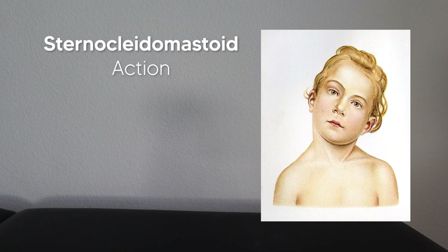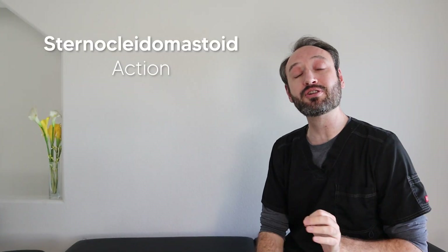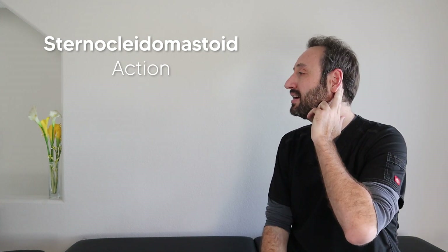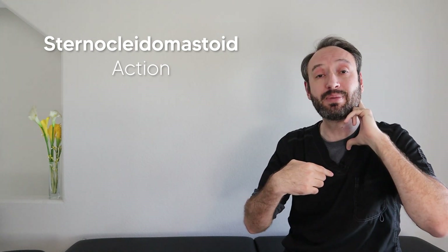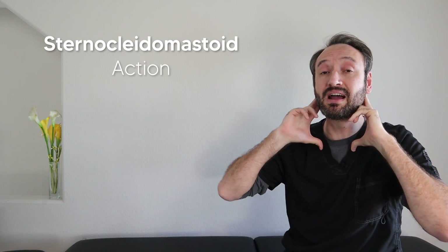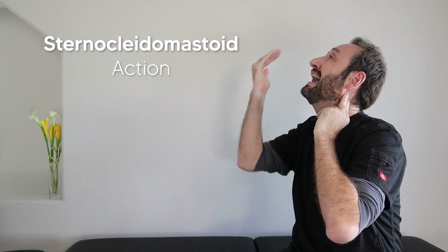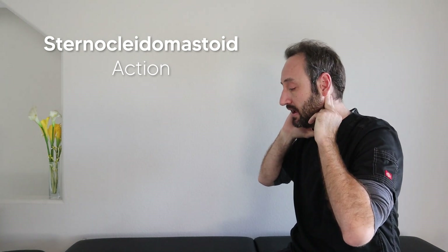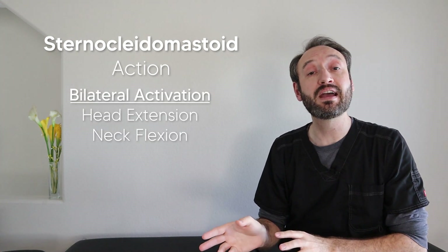The most important thing to know about the sternocleidomastoid is how it works, because when it gets shortened and contracted, you get a condition called torticollis, also known as wry neck. The easiest way to understand how the SCM works is to try it yourself. Place your index and middle fingers on your mastoid process right behind your ear, and have your thumb come down to the sternoclavicular junction to mimic the SCM's activation pattern. If the SCM activates both sides at once with the neck relaxed and you pull those fingers down, you get head extension. If the neck is rigid, you get neck flexion instead.